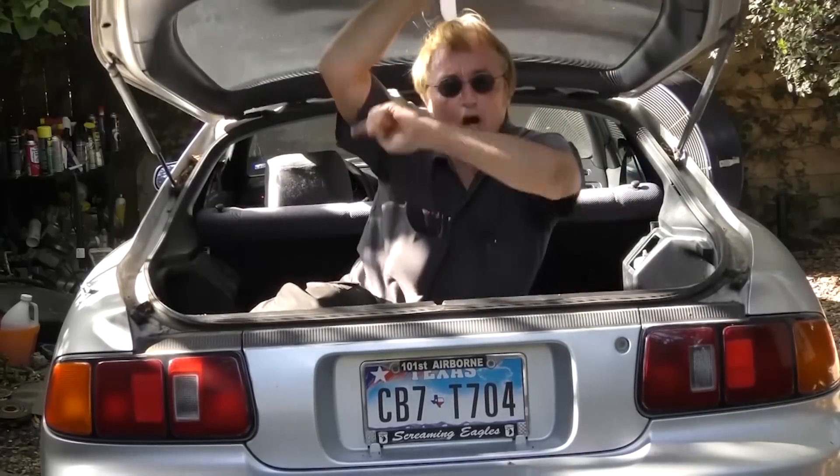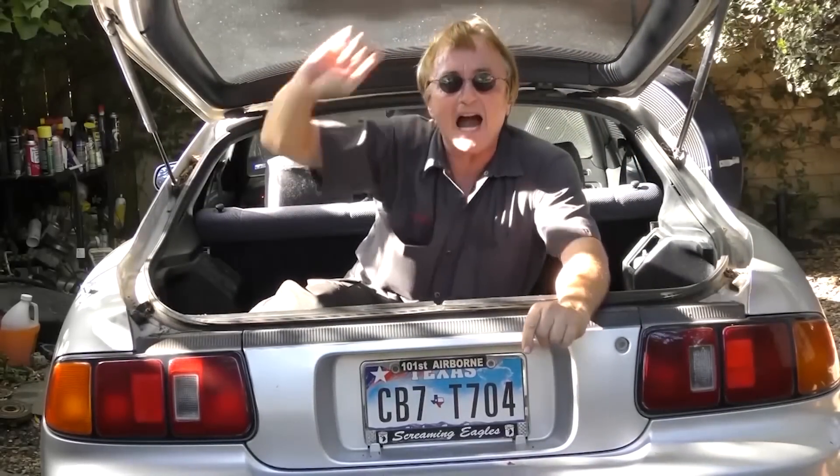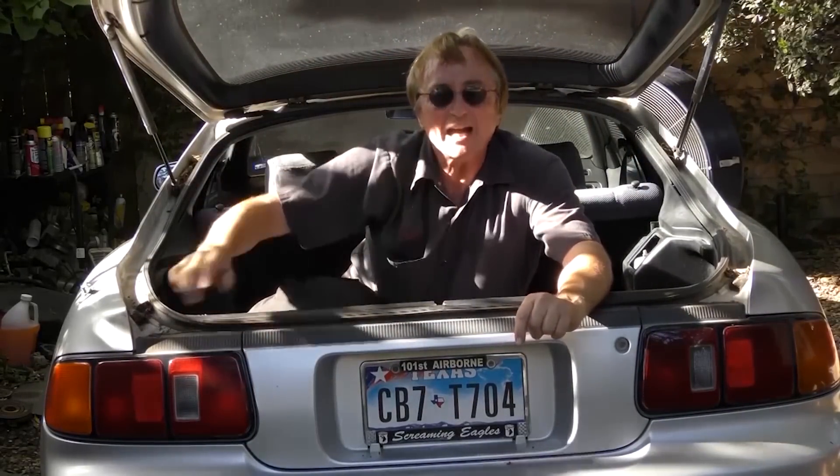To get a chance to win, just place a clean, non-offensive comment in the YouTube comments below, and a winner will be randomly chosen by a computer to get a bottle of the stuff. If you never want to miss another one of my new car repair videos, remember to ring that bell!